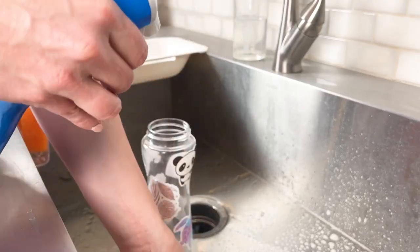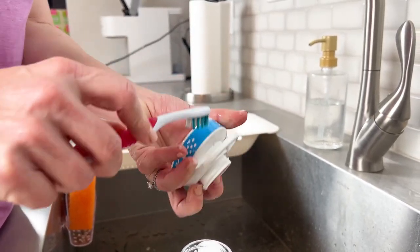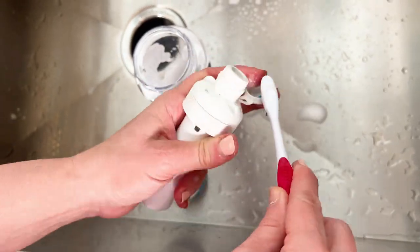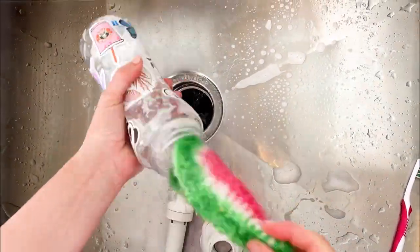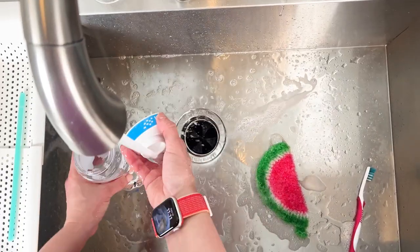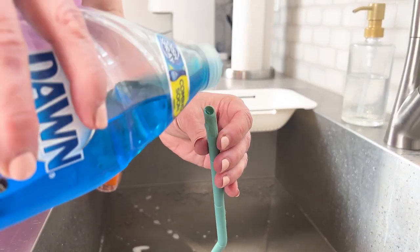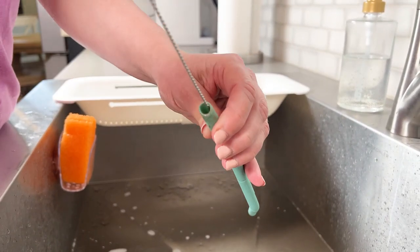For everyday use, you can just use warm water and detergent. For complex ones like this, make sure to take every single part out and clean it with a toothbrush. The mold that was stuck in those little parts is now gone. I like to use a straw brush to get inside the straw, because sometimes you never know what's hiding inside of those things.